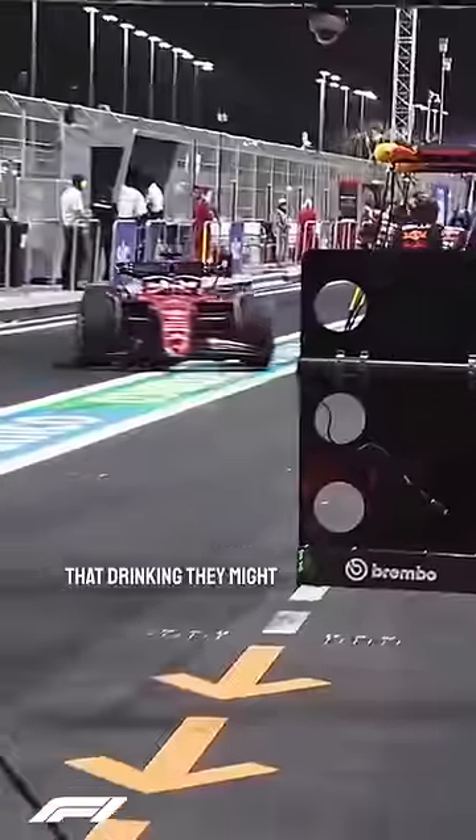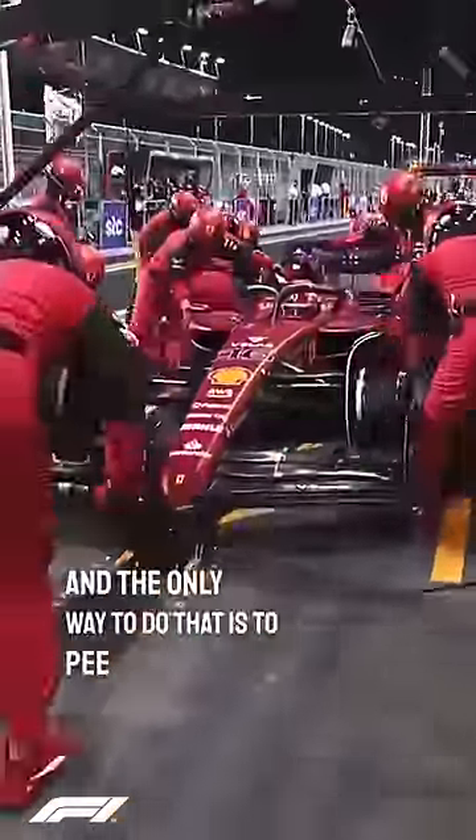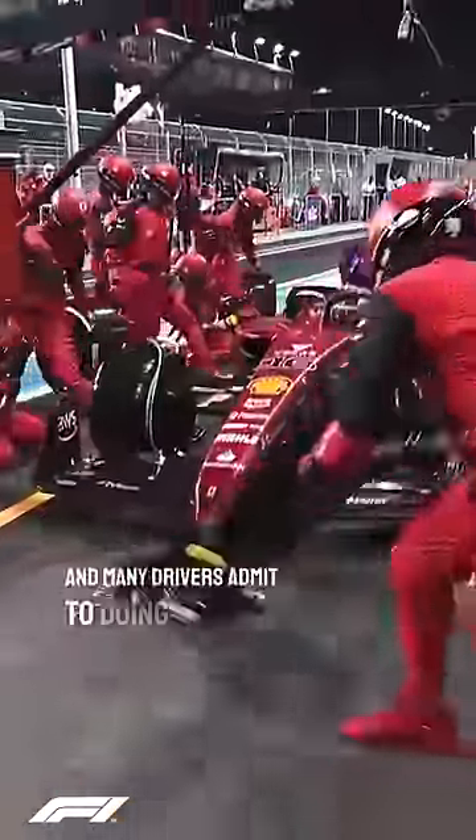Now with all that drinking, they might have to go to the bathroom. And the only way to do that is to pee in your suit, and many drivers admit to doing so.